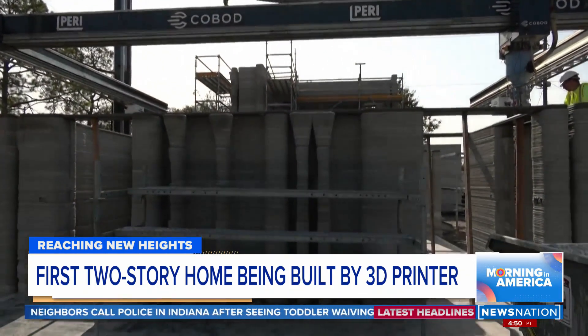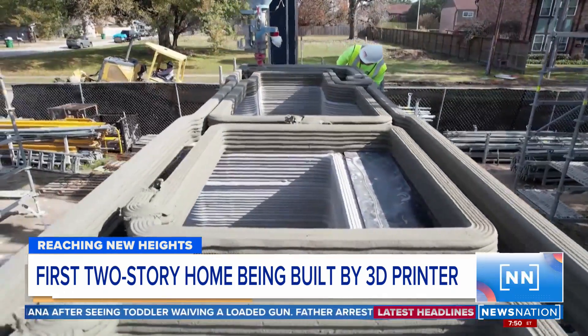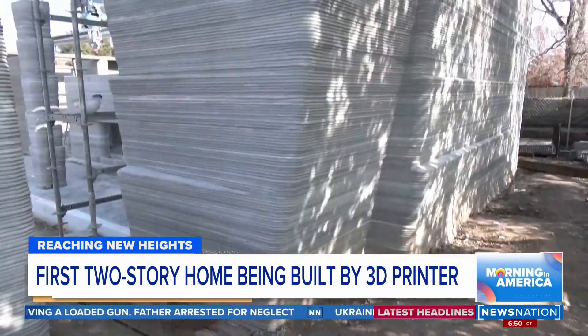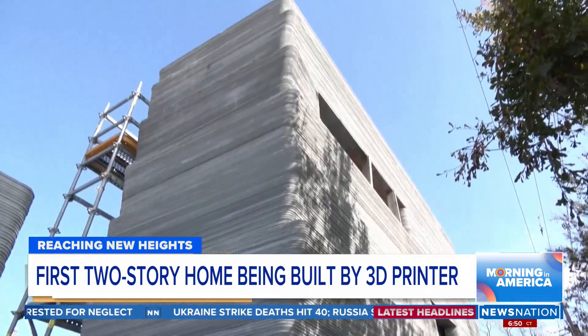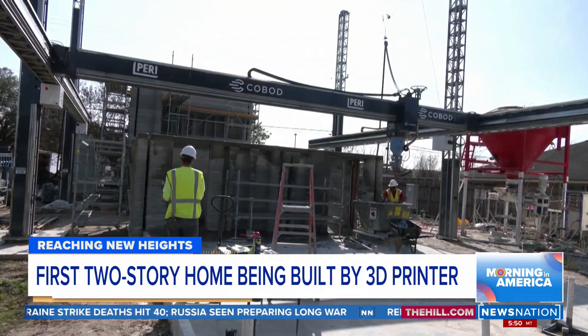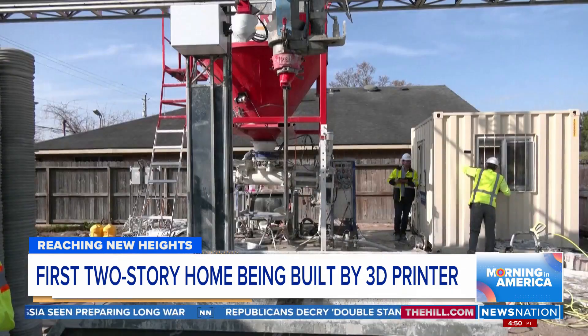It's a project two years in the making by three companies: design firm Hannah, Perry 3D Construction, and construction engineering company Seave. The printer will take 330 hours, and it does most of the work. On site there are currently five people. One of the benefits is also it takes a lot of the heavy lifting, the labor, out of the human.